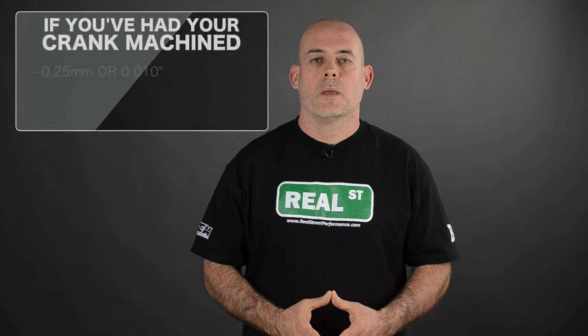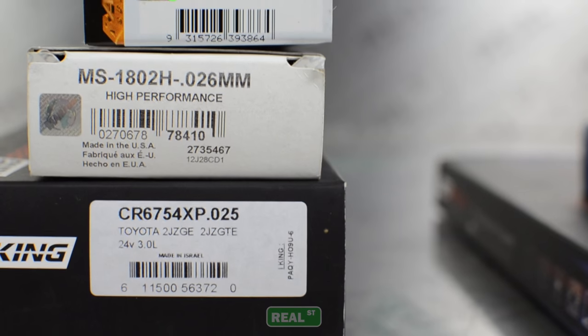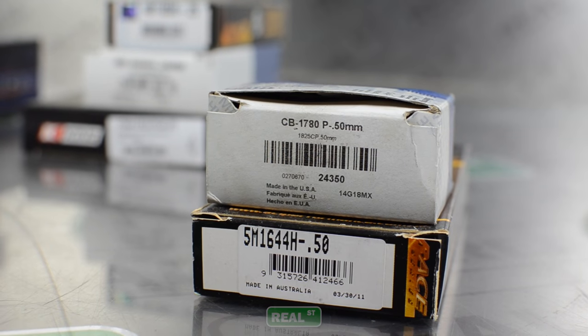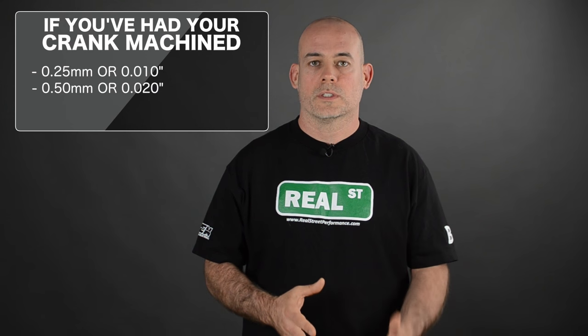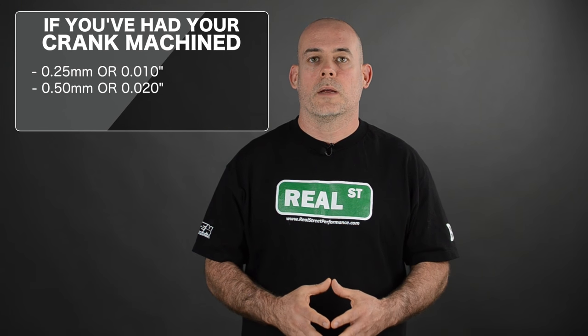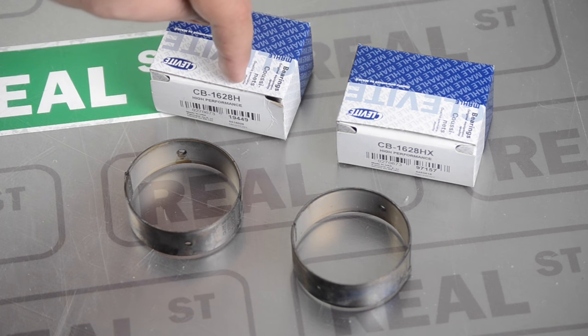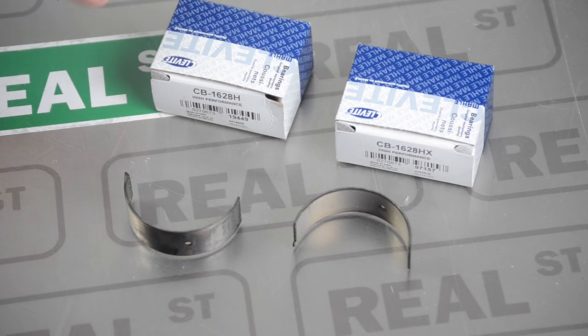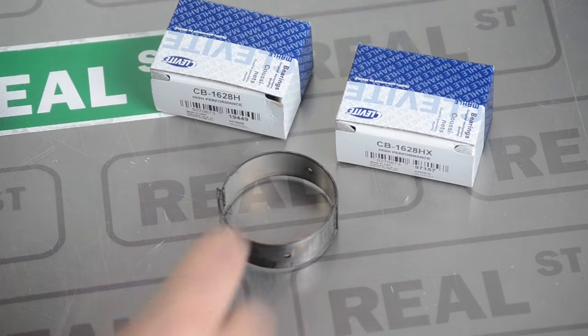The next bearing sizes are for when you've had the crank machined. You can have a 0.25 millimeter or ten thousandths oversized bearing, or a 0.5 millimeter or twenty thousandths oversized bearing. This bearing is thicker, making up for the material that's been removed off the crankshaft. If you'd like to adjust the bearing clearance by less than a thousandth, you'll get an H bearing and an HX bearing on the same journal, or an H bearing and a 0.025 bearing on the same journal.